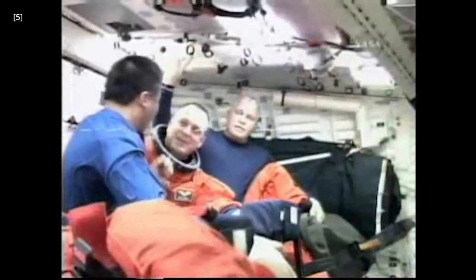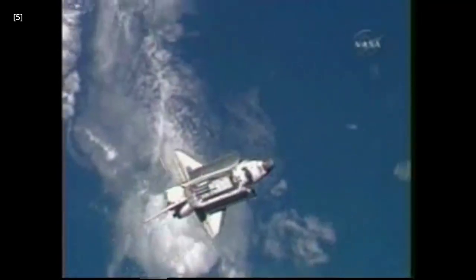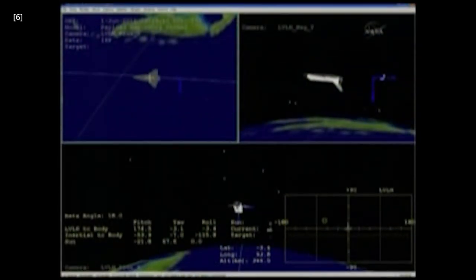The astronauts onboard the shuttle also played a crucial role in the maneuvering process. They monitored the shuttle's position and orientation in real-time using the shuttle's onboard instruments and systems, and used the RCS to make small adjustments as needed. They also communicated with mission control on the ground, who could provide guidance and support throughout the maneuver.